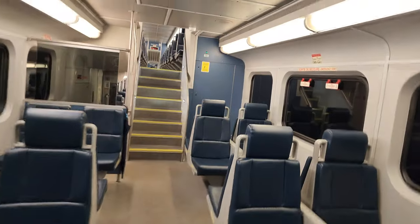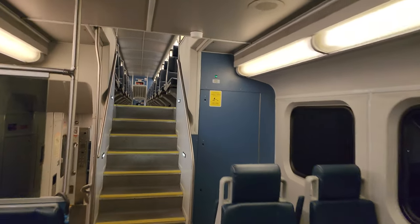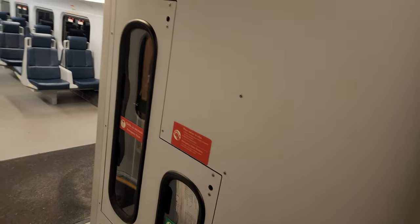The thing about these doors on the bi-levels is, first of all, they're hard to open. And between the actual rail wagons there's not much space, but I do like the layout and I do like the design.